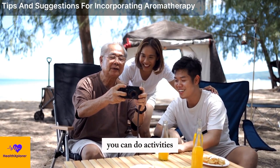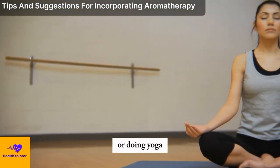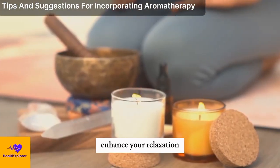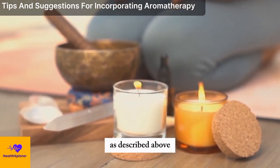You can do activities such as reading, listening to music, meditating, journaling, or doing yoga that can calm your mind and ease your body. You can also use aromatherapy to enhance your relaxation by diffusing or inhaling your chosen essential oil blend, as described above,